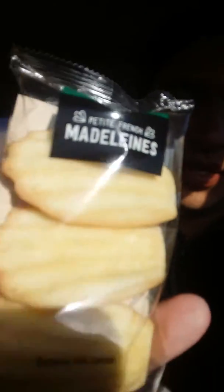Also, if you guys have never tried these right here — vanilla Madeleines — these are so good. I didn't know how good these were, but the texture is amazing and it's just nice and buttery if you're into that. So that's really good.